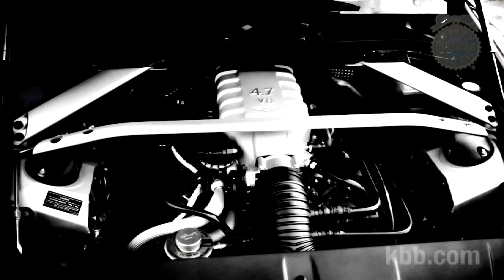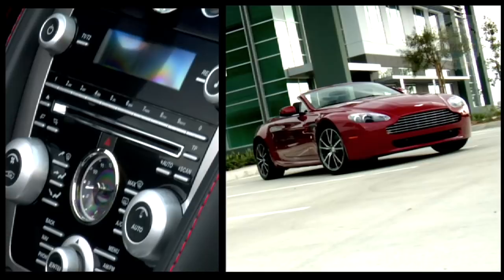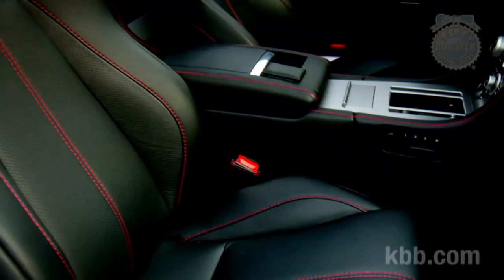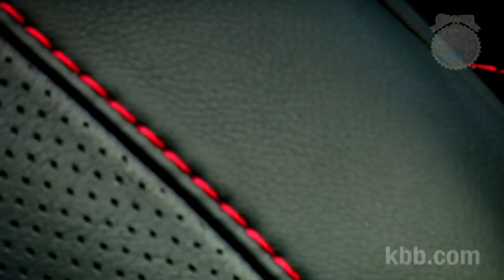The Aston Martin Vantage is hand-built and absolutely genuine inside and out. If it looks like metal, it is metal — not chromed plastic or anything else so undignified. Leather, metal, and suede — that's the interior. It smells and looks like quality.